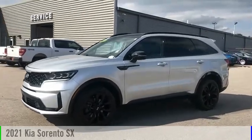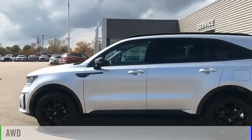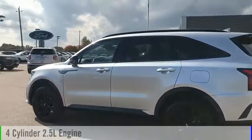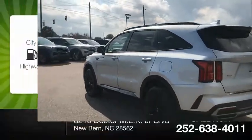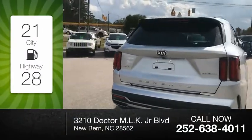Come test drive the 2021 Sorento. This vehicle is powered by an all-wheel drive, four-cylinder, 2.5-liter engine. Great fuel efficiency saves you money by requiring fewer trips to the gas station.